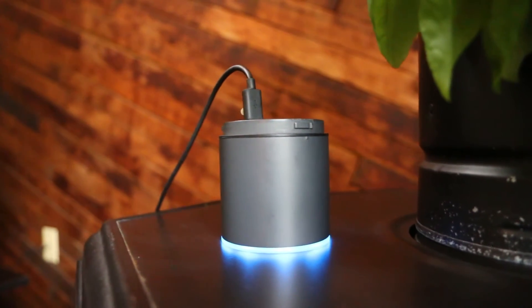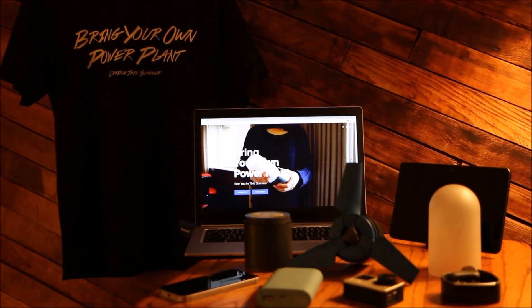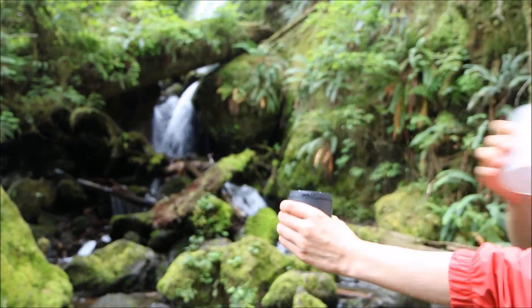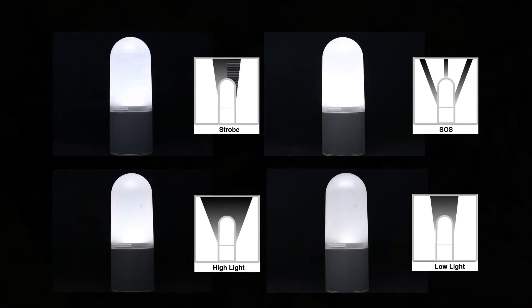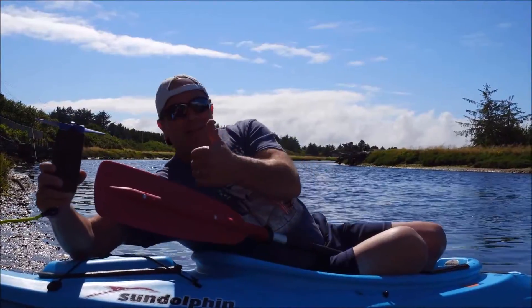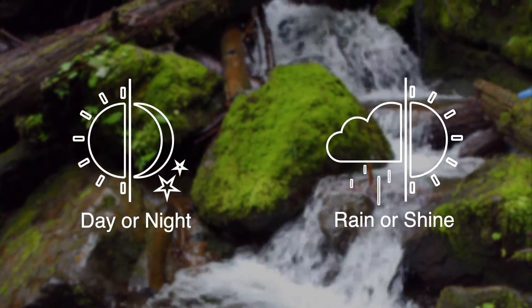It takes approximately 4.5 hours to fully charge one E-Stream, which can charge up to 3 smartphones, GoPros, or tablet PCs — two times faster than charging through an outlet. You can also use it as a lantern with four different modes, even underwater. E-Stream works well even in a canoe or behind a kayak, and regardless of the weather or time of day.